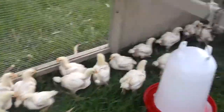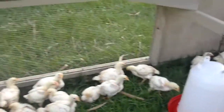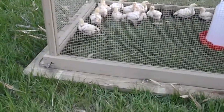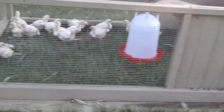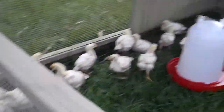Half of this tractor is enclosed in the back with plywood. The other half is open mesh. And I've got the skirt boards screwed to the bottom of there now. Gives them a place at night to go back and feel safe.